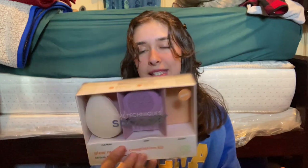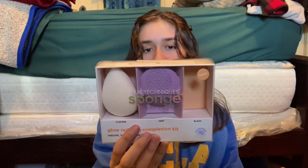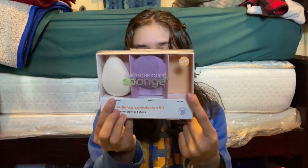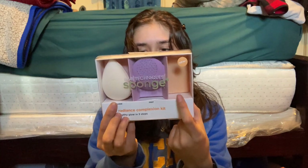I've got this Real Techniques Glow Radiance Complexion Kit. It comes with a cleansing, a prep, and a blend tool. I'm currently using the blend one — I just got into it and it's really good.